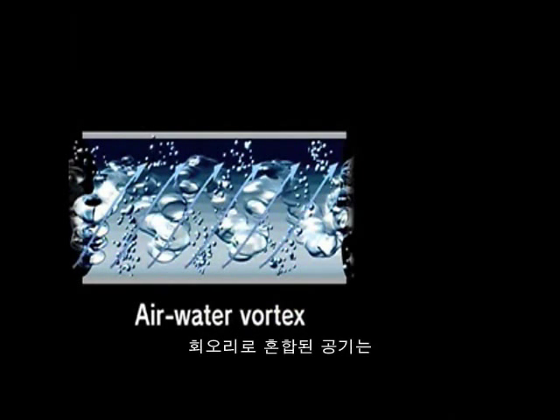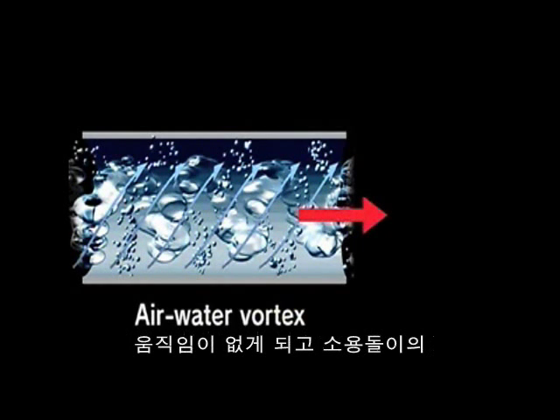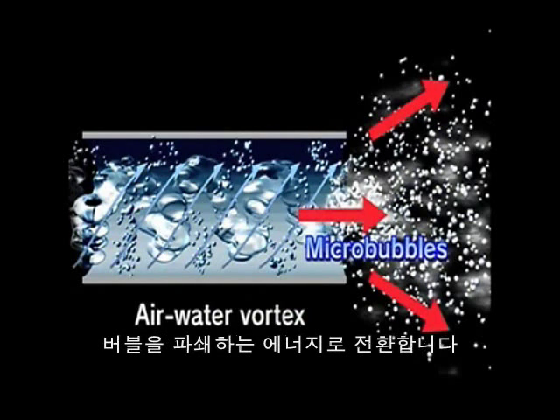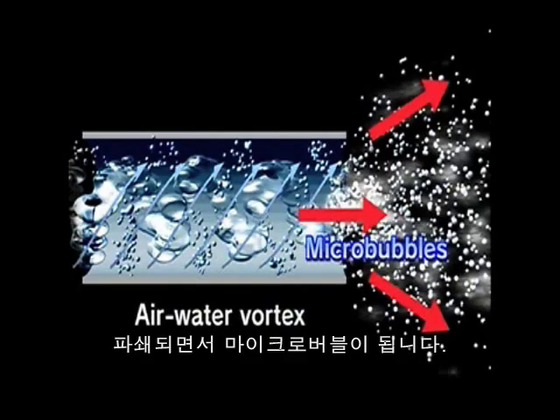Air that has been mixed using the vortex still comprises large bubbles at the centre of the nozzle. As this swirling current emerges into water where there's no flow, the movement of the vortex is abruptly halted. Here, the force of the vortex is converted into a force that breaks up the air bubbles in the water, forming microbubbles.